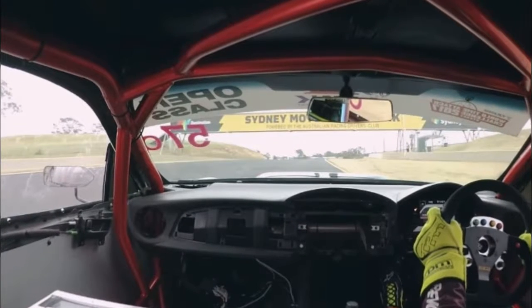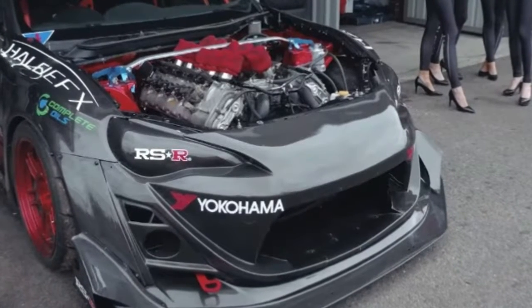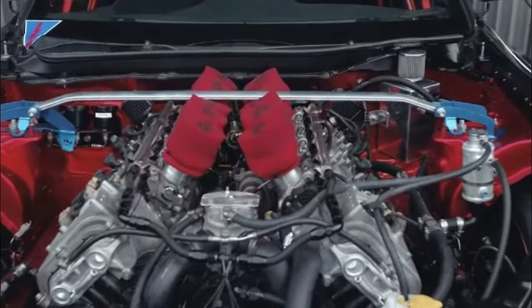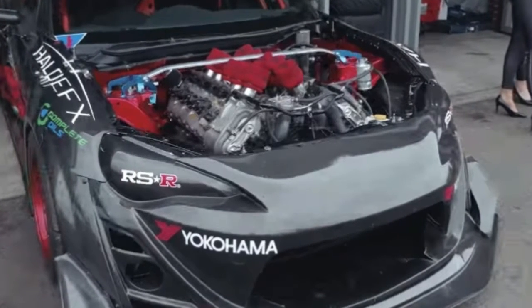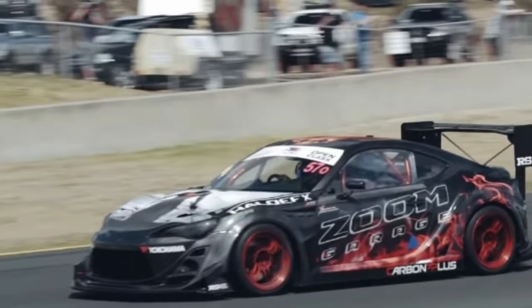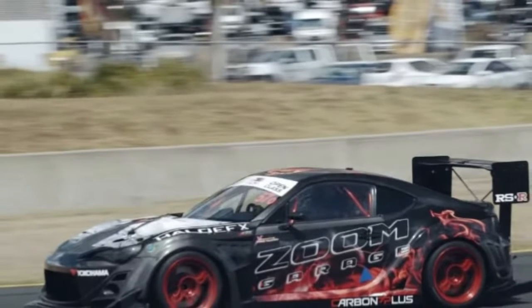This Toyota 86 time attack car has a BMW M5 V10. If you want to transform a Toyota 86 into a time attack machine, you could slap a turbo on the 2.0-liter four-cylinder or simply install an LS crate engine. However, the Australian owner of this 86 decided against both of those options and has instead paired the Japanese sports car with BMW's desirable S85 5.0-liter V10, found in the older M5 and M6 models.